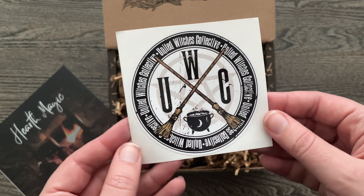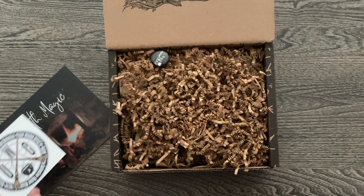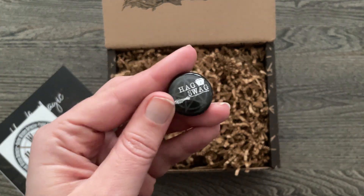Got a sticker — United Witches Collective. There's also a little Hag Swag pin.